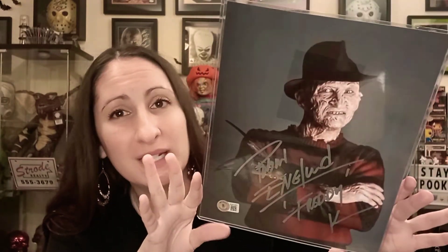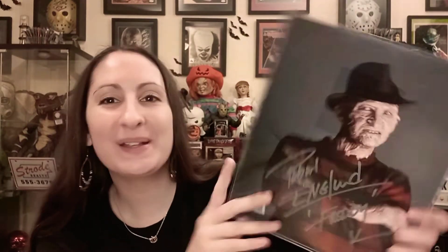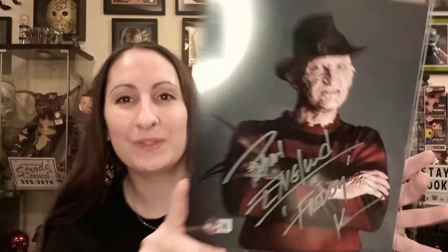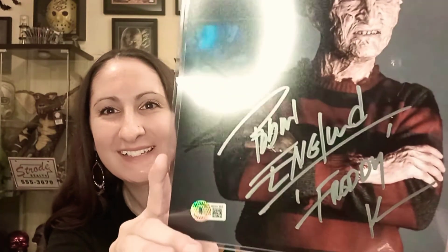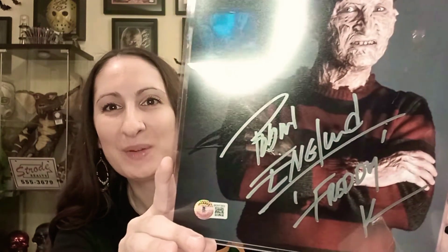His stuff usually goes pretty high. I wanted it in an 8x10 because I have literally one wall left — I'm running out of room — so it's a nice little small one. I love the image of it. He has such a nice signature; I wish my handwriting was that nice. So that was it — my Robert Englund, and I'm super happy with this one.